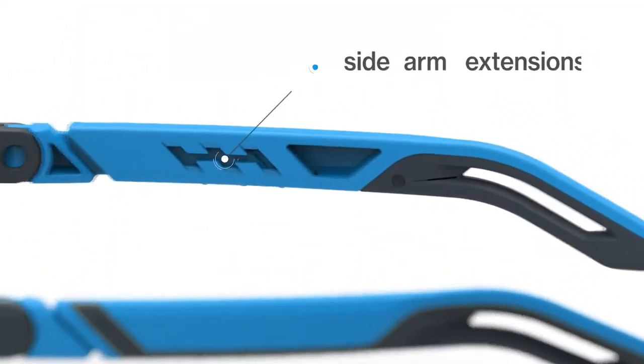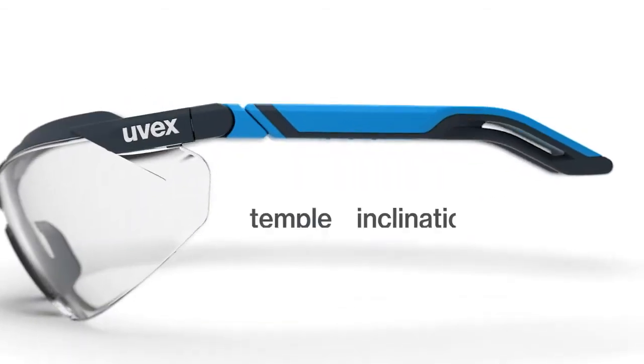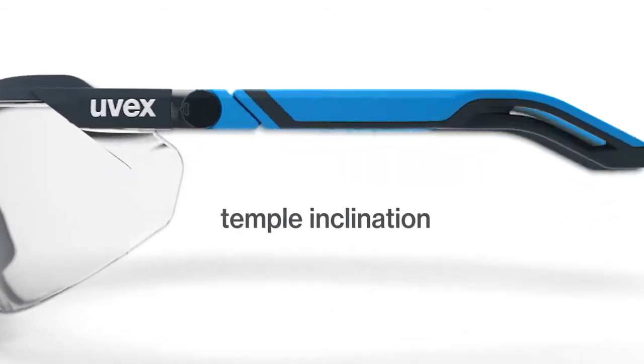The soft, sleek arms continue with a head-grabbing curved form. Arms extend and also offer three incline positions for a custom fit, allowing the arms and lens to twist up or down as you adjust. This true innovation ensures a light, firm cling over the majority of face shapes.